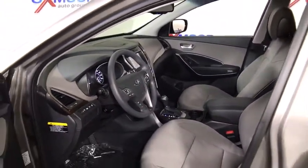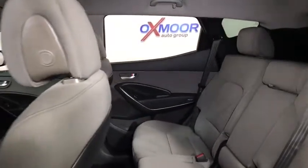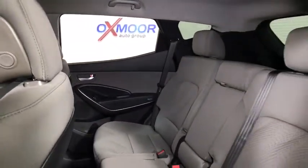Trip computer. Brake assist. Remote keyless entry. Tachometer. Overhead console. Panic alarm. Driver vanity mirror. Tilt steering wheel.